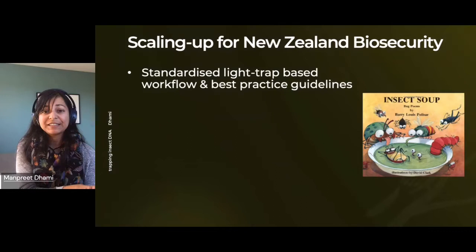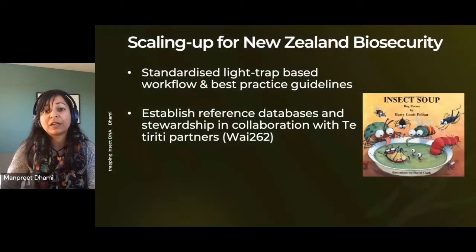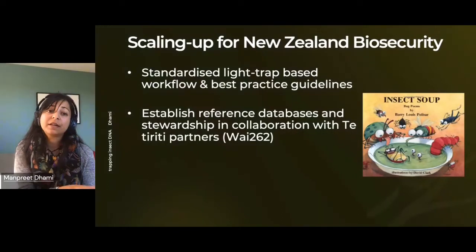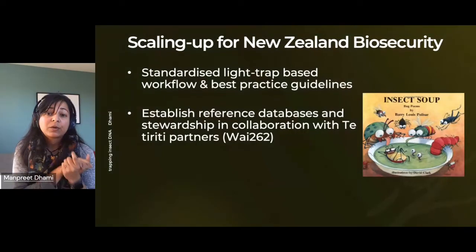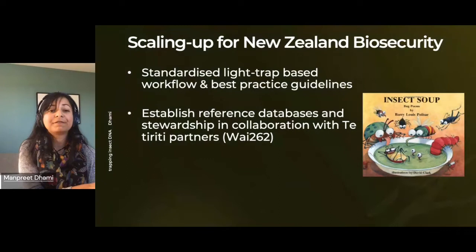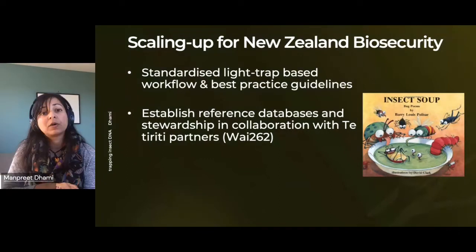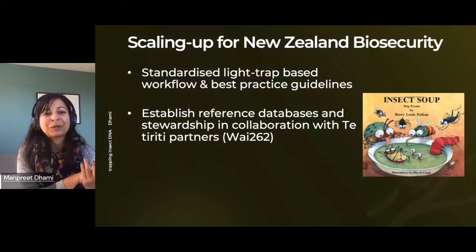Second, reference database development is actually quite critical. Generating data to represent our native species requires bringing together all interested parties — getting the right people in the room so we can develop a cohesive TNBC-led approach for developing and delivering DNA-based solutions for Aotearoa. It will require involving government partners such as MPI, DOC, and MfE. We're already starting to put feelers out within the research community and across our stakeholders to bring these people together, so watch this space for upcoming workshops and events.